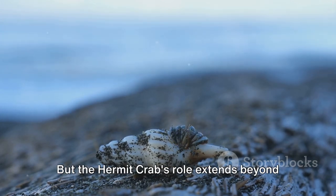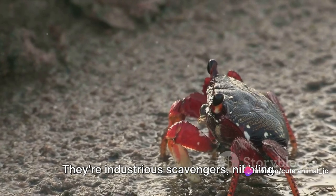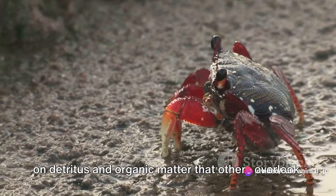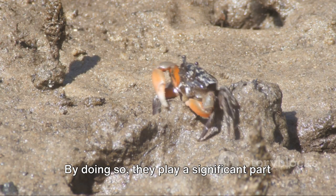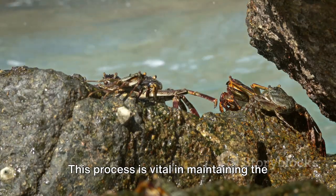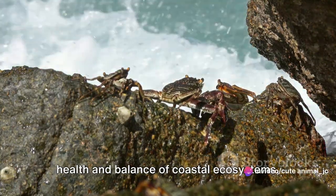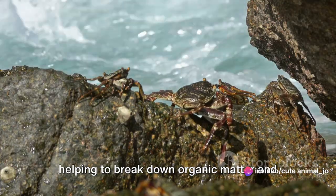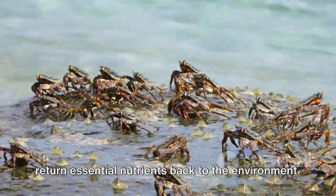But the hermit crab's role extends beyond mere shell swapping. They're industrious scavengers, nibbling on detritus and organic matter that others overlook. By doing so, they play a significant part in nutrient cycling — a process vital in maintaining the health and balance of coastal ecosystems, helping to break down organic matter and return essential nutrients back to the environment.